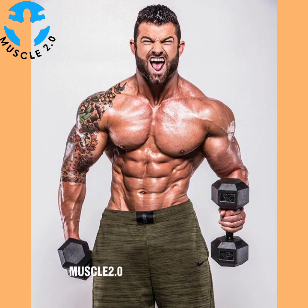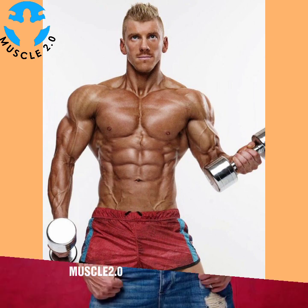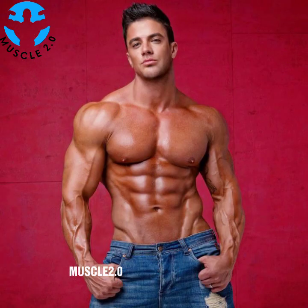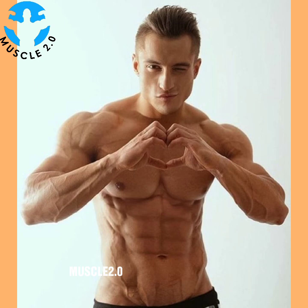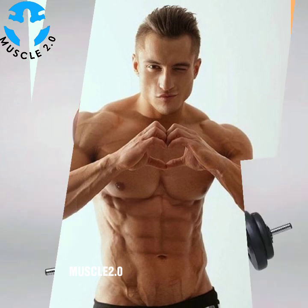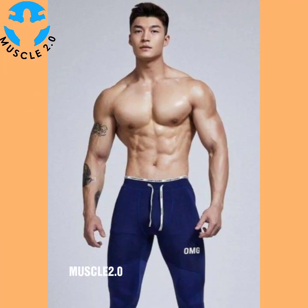'If it doesn't challenge you, it won't change you.' 'Train hard, turn up, earn your rest, and the rest will take care of itself.' 'Don't limit your challenges — challenge your limits.' 'Unless you puke, faint, or die, keep going.' 'If you ever lack the motivation to train, think about what happens to your mind and body when you don't.' 'It is no barrier — it's a limitation you put on your mind.'